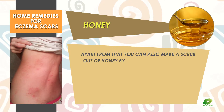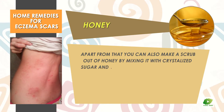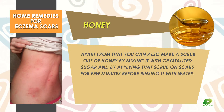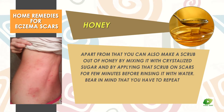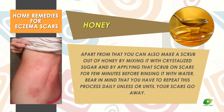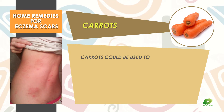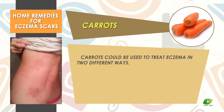Apart from that, you can also make a scrub out of honey by mixing it with crystallized sugar and applying that scrub on scars for a few minutes before rinsing it with water. Bear in mind that you have to repeat this process daily unless or until your scars go away.